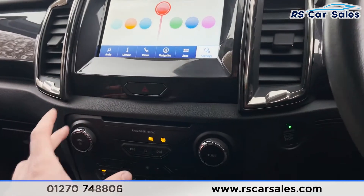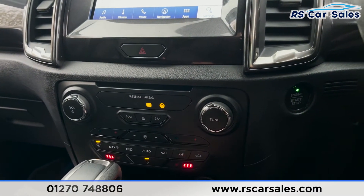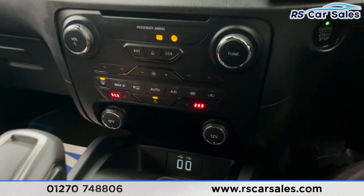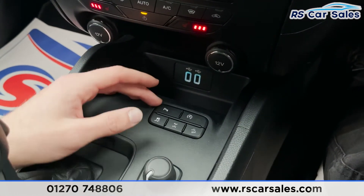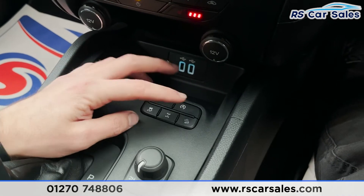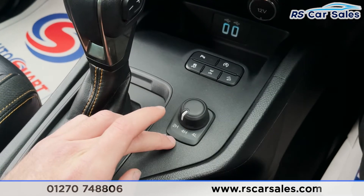Coming down, you've then got similar controls — stereo controls and dual-zone climate controls. We've also got heated seats for both front passengers, two 12-volt connection points as well as two USB ports. Here we've got our parking sensors which you can turn off, start-stop technology, traction control, rear diff lock, and hill descent control.